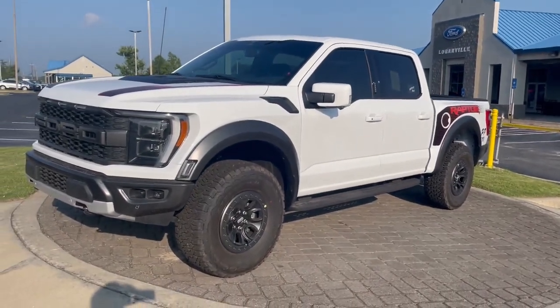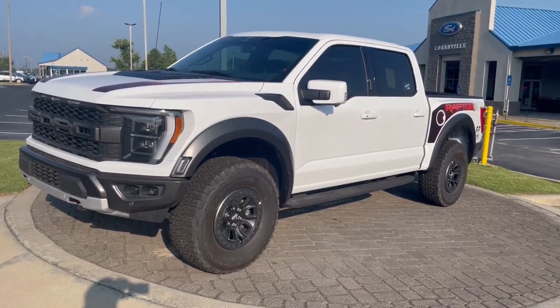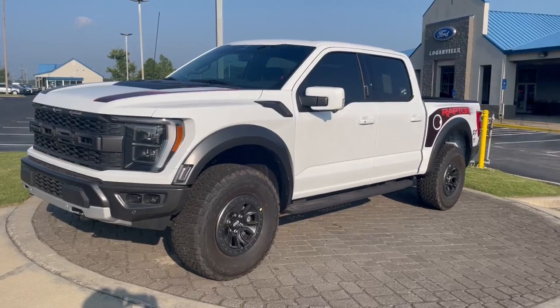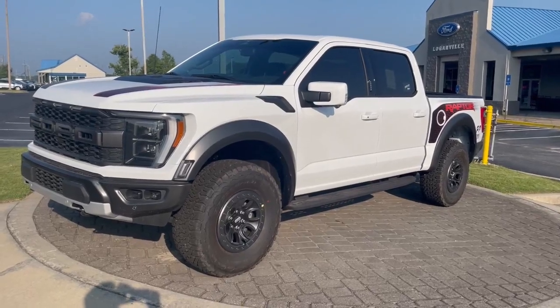Give me a call or a text now at 678-910-7531. F-150 Raptor — hard to find, 2023 model, here and ready to go. Call or text Nathan now.